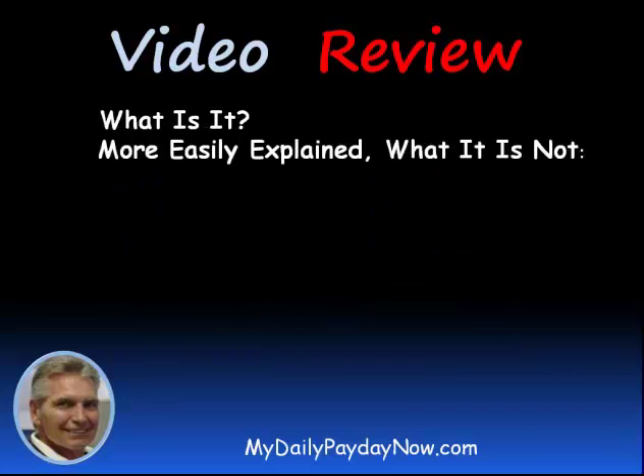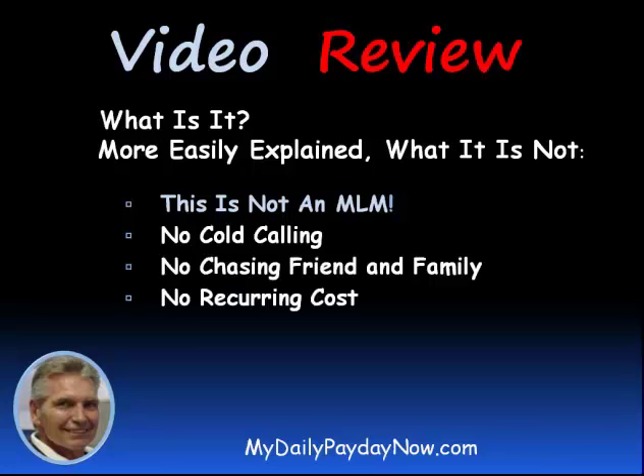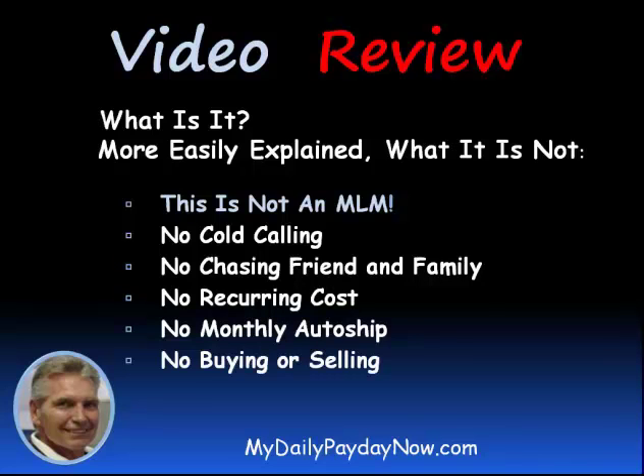So what is it? It's more easily explained by what it is not. It is not an MLM, so you don't have to create a downline. No cold calling, because you have a product that you offer for free. No chasing friends or family. No recurring costs. No monthly auto ship, because there's no product to ship — it's a free marketing system. No buying or selling.